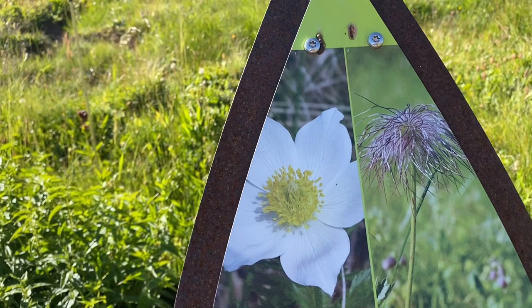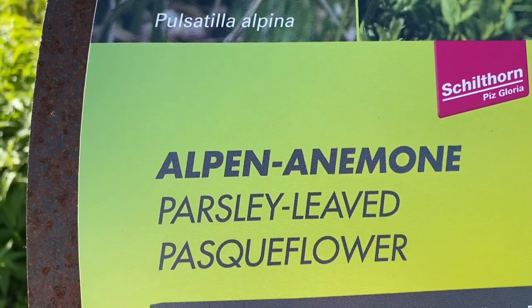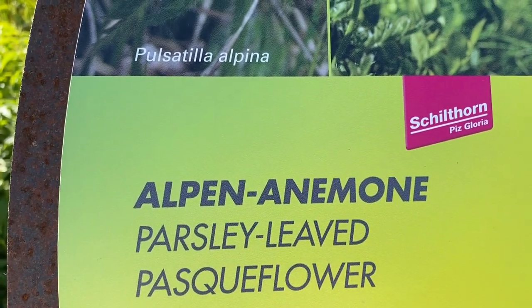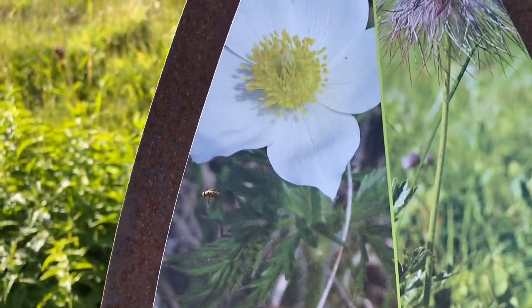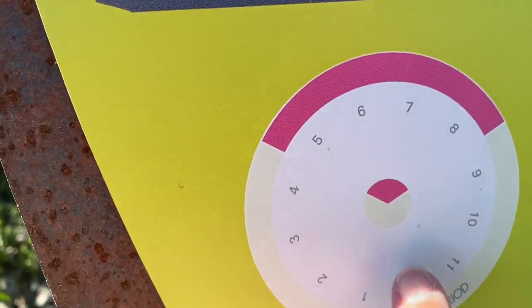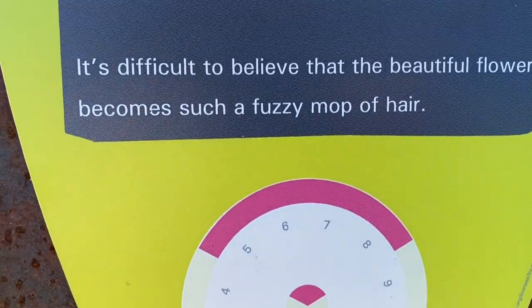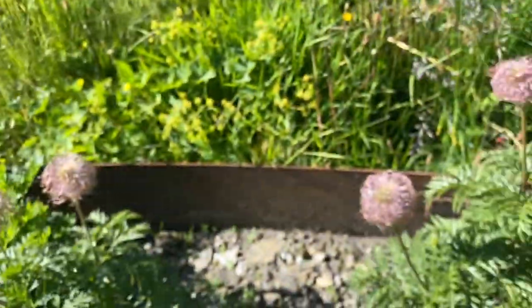The pasc flower, or the alpine anemone — it's kind of rare. It grows for a very short time. I wonder, is this what it is here? The time of day or something like that. But when they are finished blooming, this is what happens.